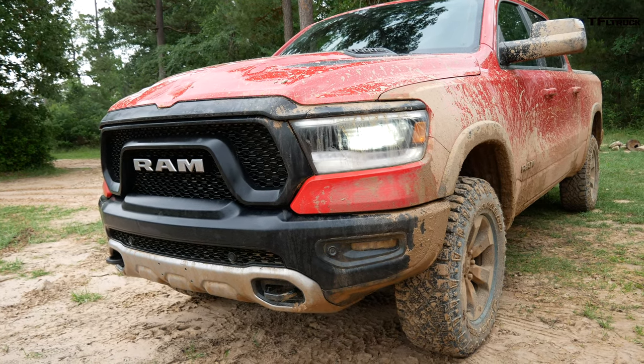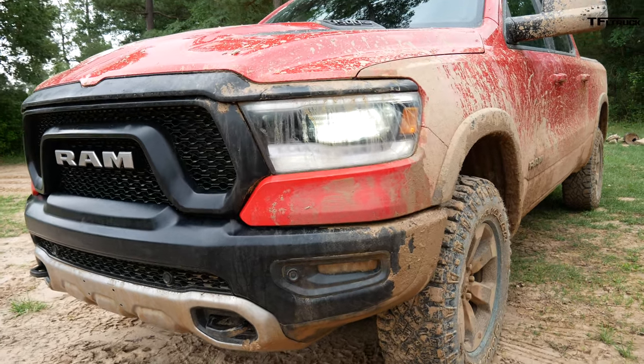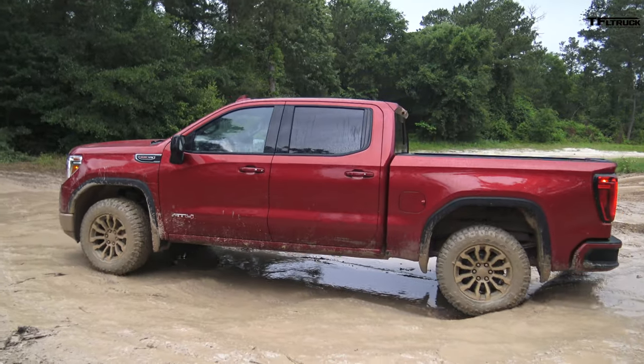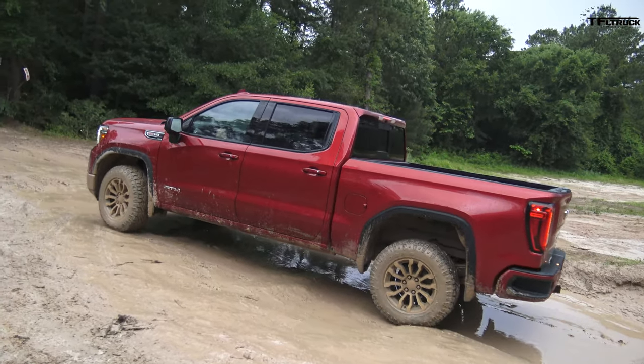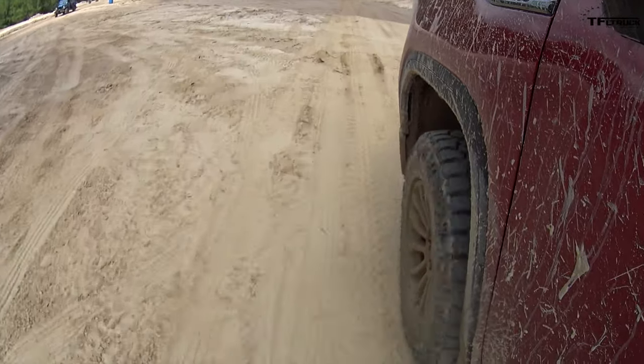These are both manufacturer-provided vehicles for this event — this is not our long-term Rebel, that truck is back in Colorado. This is Huntsville, Texas. All right, time to get into the tech-laden GMC Sierra AT4. I'll explain in a minute why it's tech-laden — the AT4 is an off-road package.